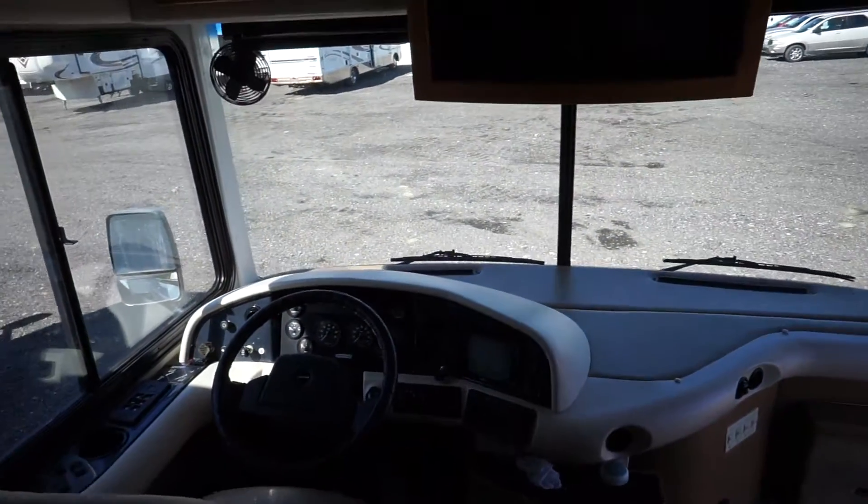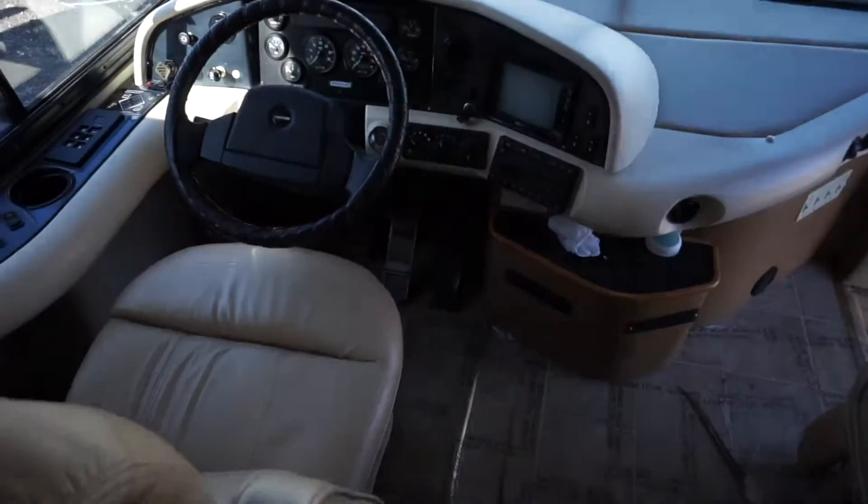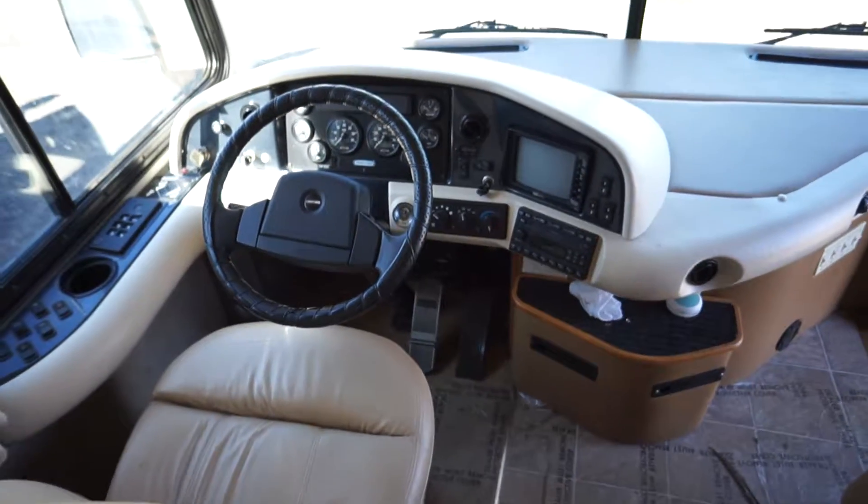Come contact us at Halffield RV and see if this motorhome is one you can drive away.